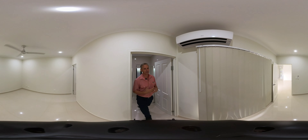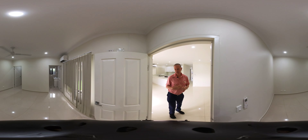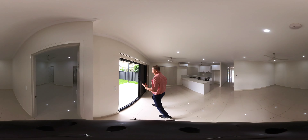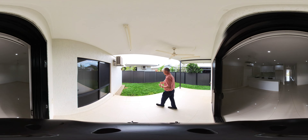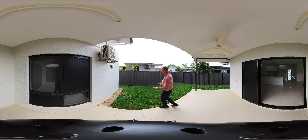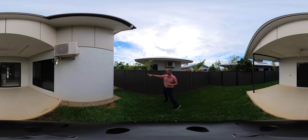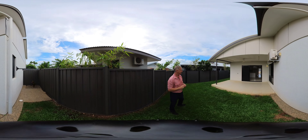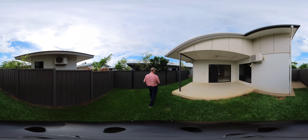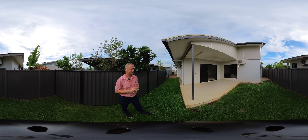Heading out of the main bedroom, we go outside to the courtyard. It's perfect — with only two units, it's pet-friendly, so there's heaps of room for your dog. It's all grass with Colorbond fencing. To the right you've got the washing line, and on the other side of the home there's double gate access, giving plenty of room for the dog to run free.